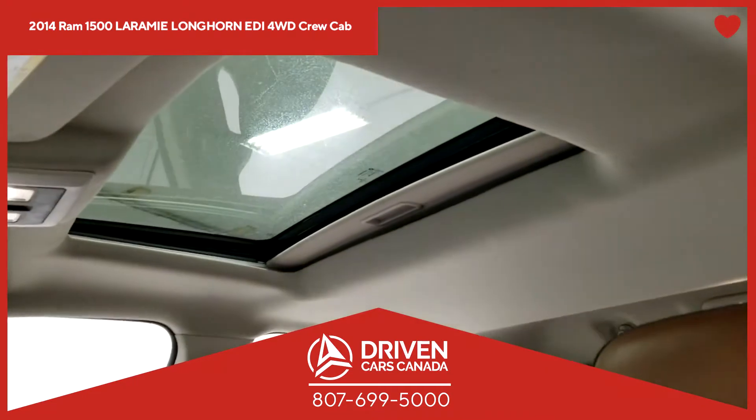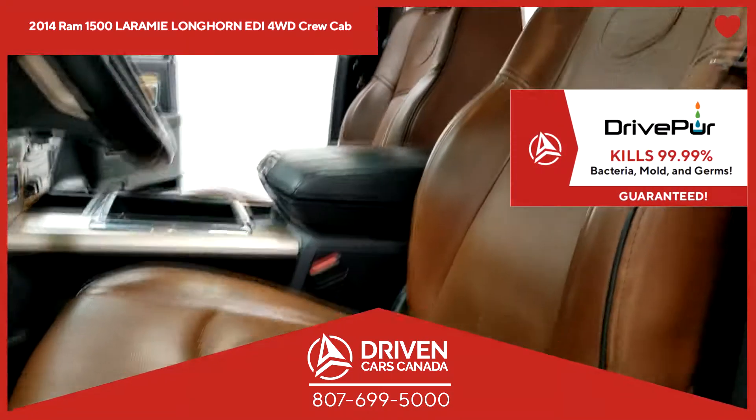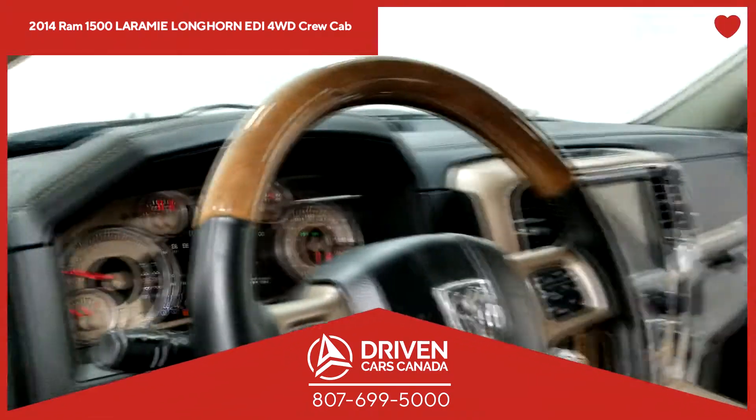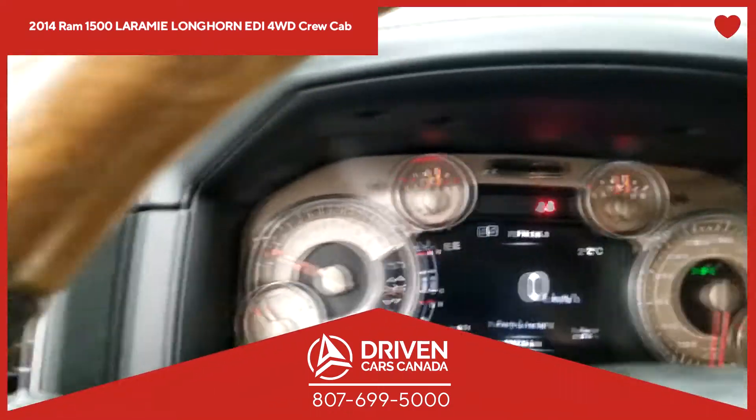It has also been treated with DrivePure, an antibacterial that kills 99.99% of the germs left by the previous owner. Because at DrivenCarsCanada, we have your health at heart.